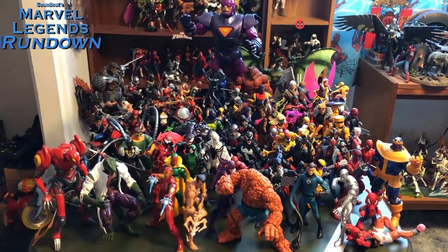Hello, this is SoundOut here and welcome back to SoundOut's Marvel Legends Rundown. Last year around this time I decided to do a long video going over the entire year of 2017 Marvel Legends, as I basically started heavily collecting the line last year. This year there was even more Marvel Legends and I decided let's do it again and let's give it a show title — the Marvel Legends Rundown.